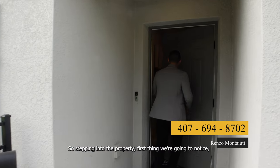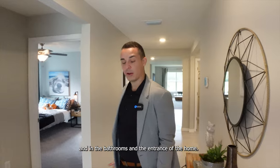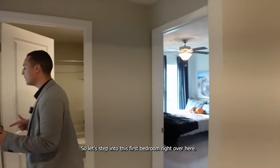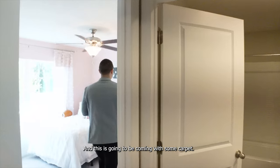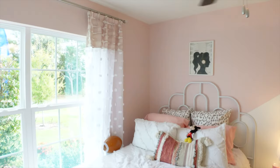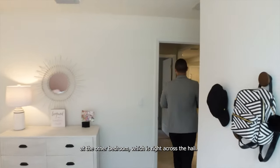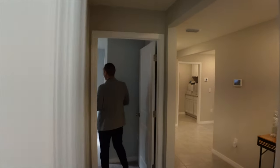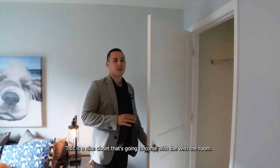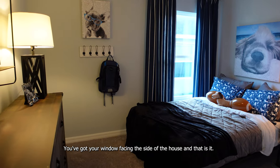Stepping into the property, the first thing we notice is ceramic tile in the kitchen, bathrooms, and the entrance of the home. On the left-hand side we're going to have two bedrooms and a bathroom. The first bedroom comes with carpet, a beautiful big window overlooking the front yard, and a nice closet space. The second bedroom across the hall is the same size — about 12 by 10 feet — with a nice closet, carpet, and a window facing the side of the house.